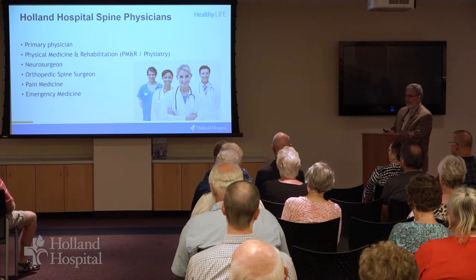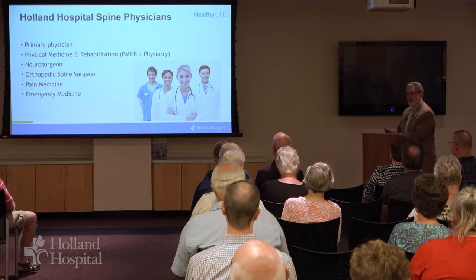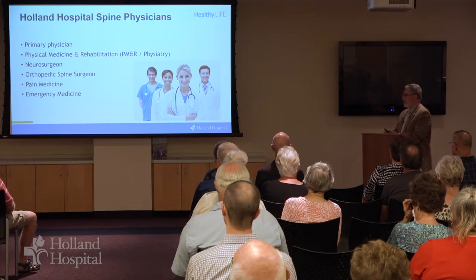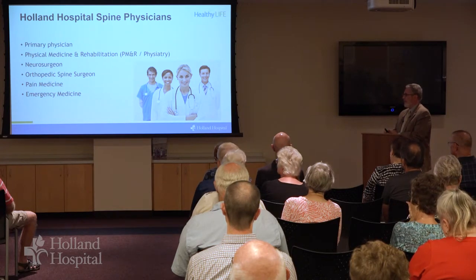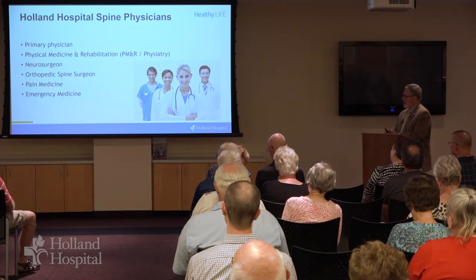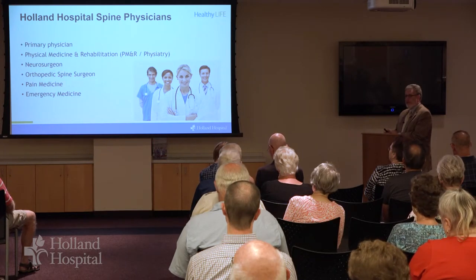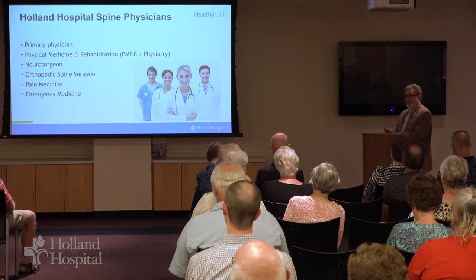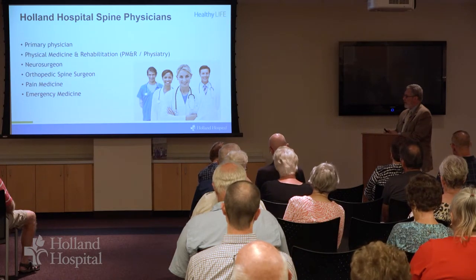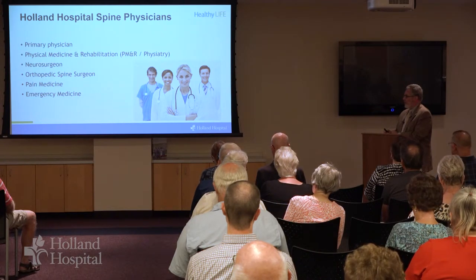You may also be referred for pain medicine specialists. They can optimize medication and also offer injections — whether injections of local anesthetics or of steroid medications — to try to get some pain relief. And then finally, in extreme situations, emergency medicine physicians are very helpful for spine problems, although we don't encourage people to start there. Obviously that's a resource if there's a sudden need, but we encourage people whenever possible to try to get plugged into the system earlier and before there's a crisis so that that can be avoided.